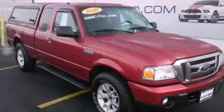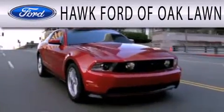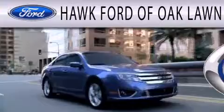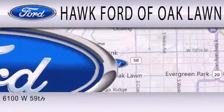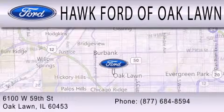Stop by today and test drive this automobile for yourself. Hawk Ford of Oak Lawn is dedicated to doing everything possible to ensure the experience you have selecting your next vehicle is as pleasant as possible. We are located at 6100 West 95th Street in Oak Lawn.